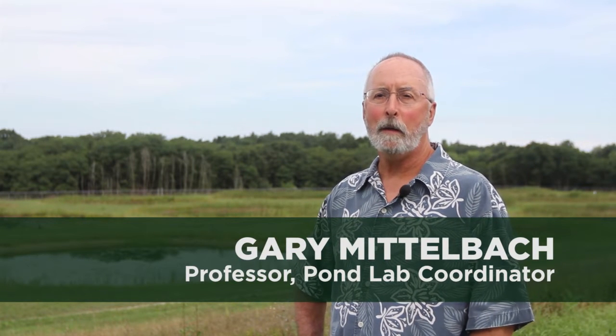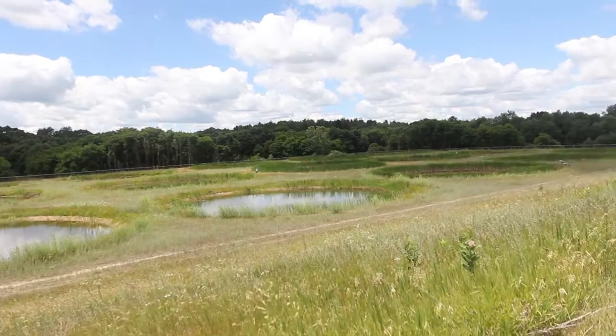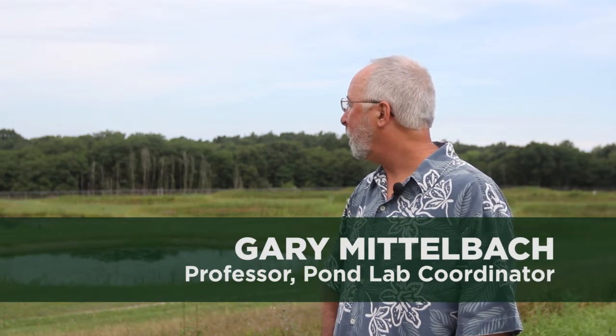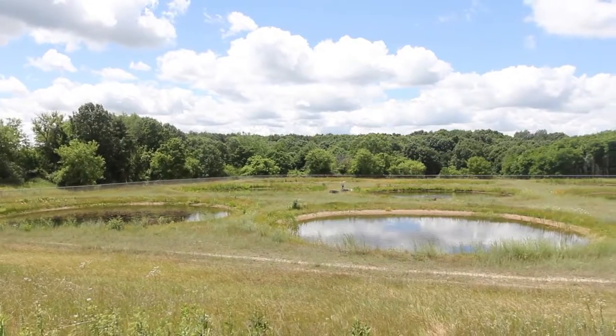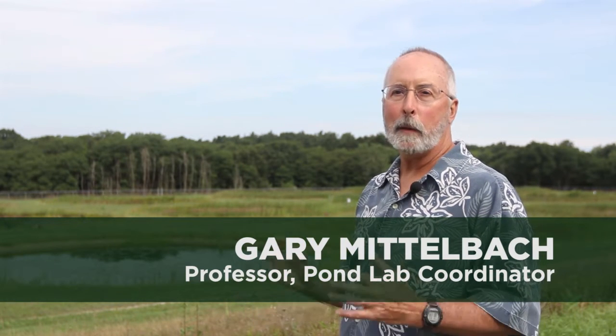I coordinate the experimental pond facility out here — the facility that's been part of the Kellogg Biological Station since the early 1970s when it was constructed. It's a great facility to do experimental work on aquatic communities and aquatic ecosystems. The ponds — you can see down below here — there are 18 ponds. Think of them as big test tubes outside to do experiments, big enough so that you can really study the things that go on in nature, but not so big that you can't manage and manipulate them.